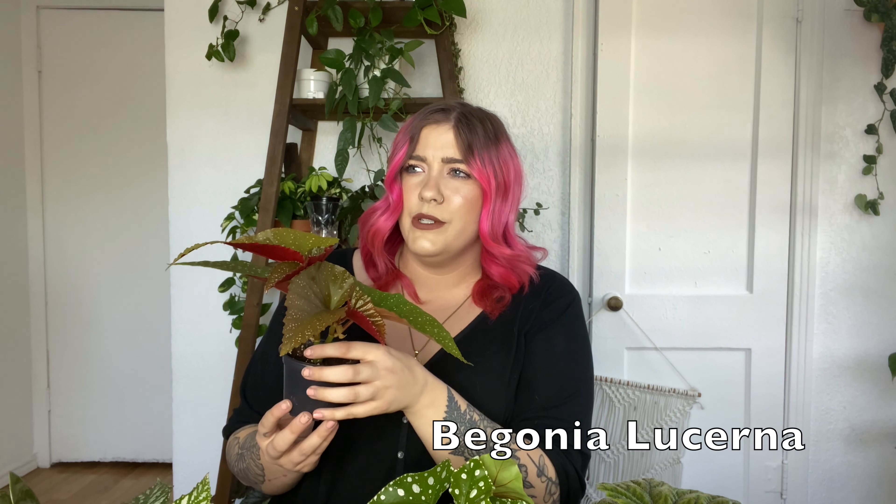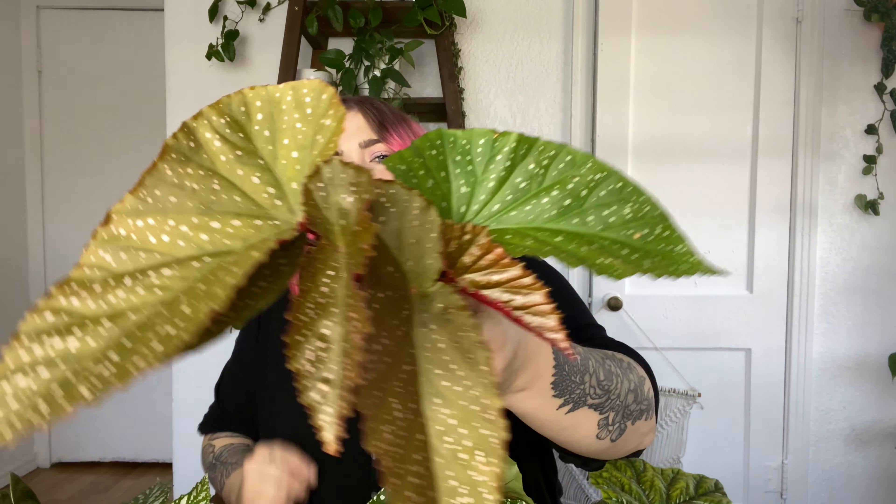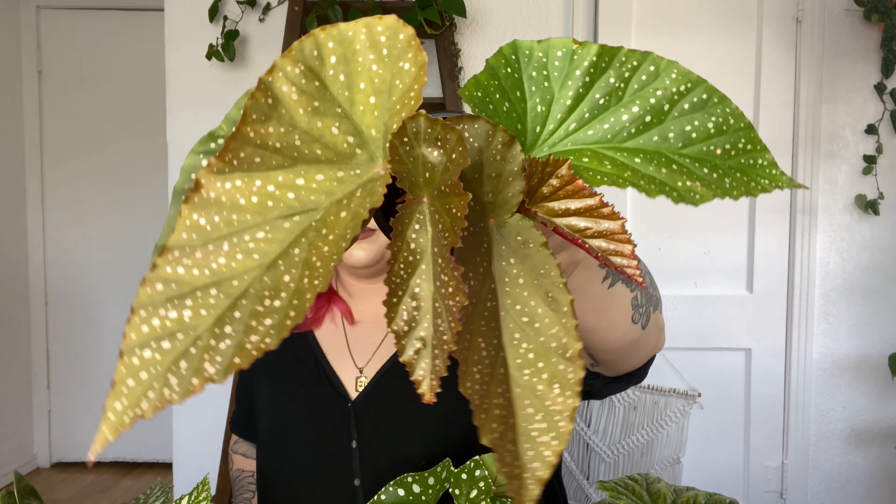Last one — so that was the order from today, and then I did get a Begonia Lucerna last week and I've been obsessed. I've been loving this plant for a week now. Just look — the older leaves are nice and green, the new leaves are like a yellowy tone, and then we've got some new, new leaves that are red. Like this is so beautiful. I am obsessed. I have heard from many people that these grow incredibly fast and that they're very easy care. So I'm looking forward to seeing this baby grow.